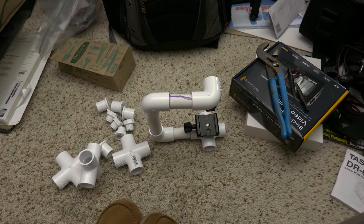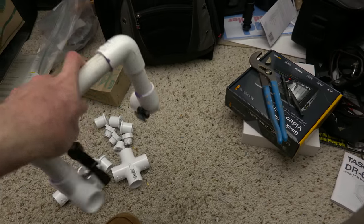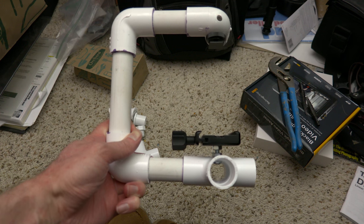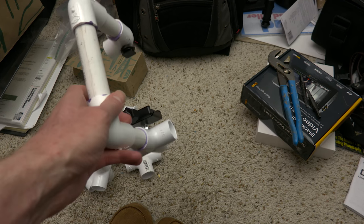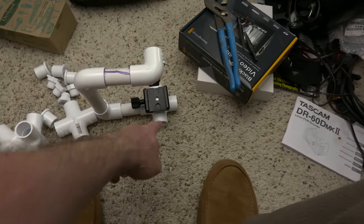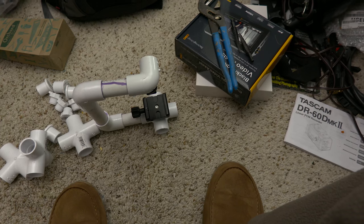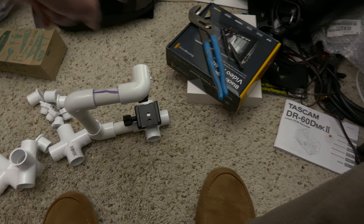I've been working on a little project. This guy here is the beginnings of a harness to hold this camera that I'm filming with, as a shoulder harness. So we'll have coming out of this back end here a little thing to mount on the shoulder. Coming out of the top here will be another little arm where I can hang the video assist.